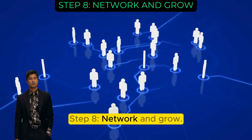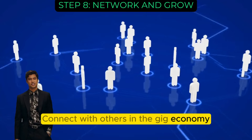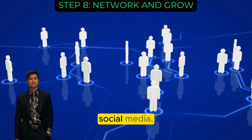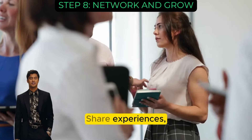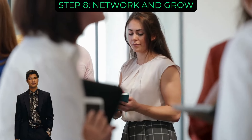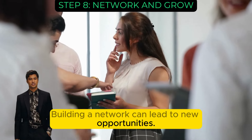Step 8: Network and grow. Connect with others in the gig economy through online communities, social media, and networking events. Share experiences, seek advice, and learn from peers. Building a network can lead to new opportunities.